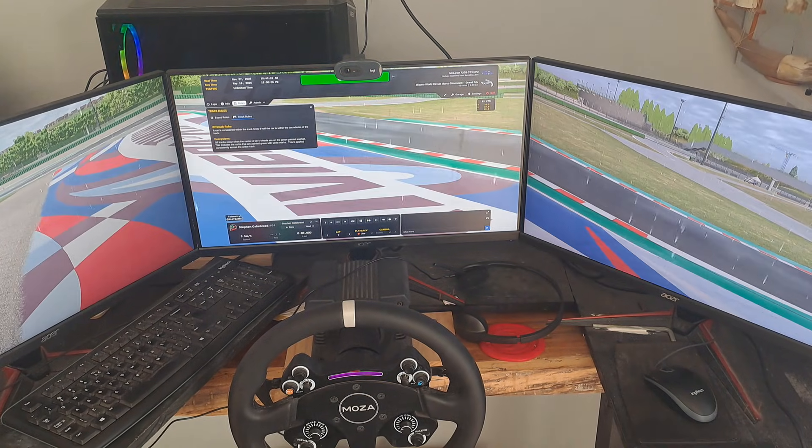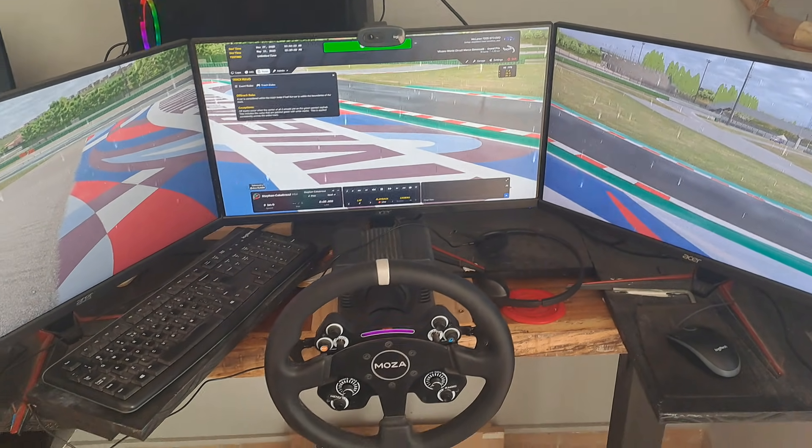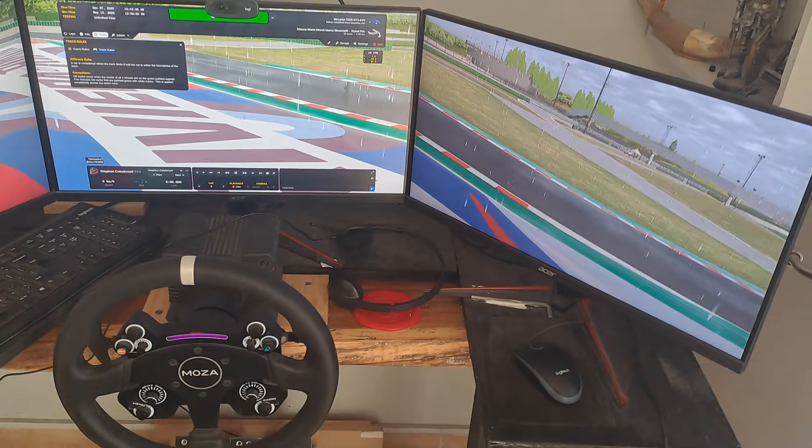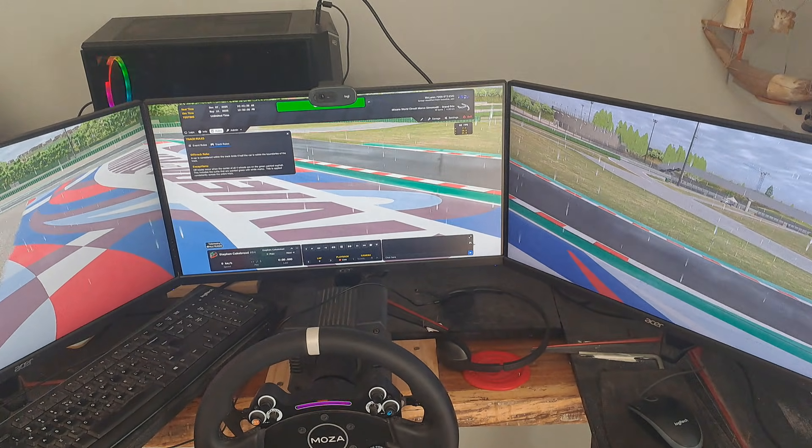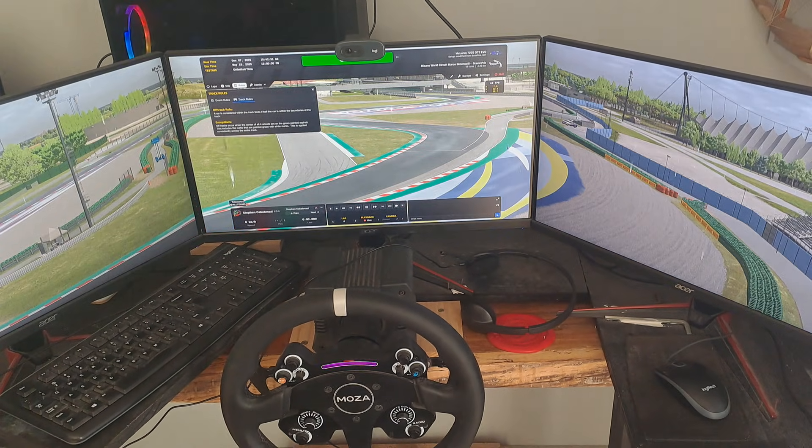Anyway guys, I'm getting my 34-inch curved ultrawide monitor probably Monday or Tuesday. Hopefully the next time I do iRacing I'll be on the new monitor and we'll see how it goes — hopefully I can get a much better frame rate. Thank you, goodbye.